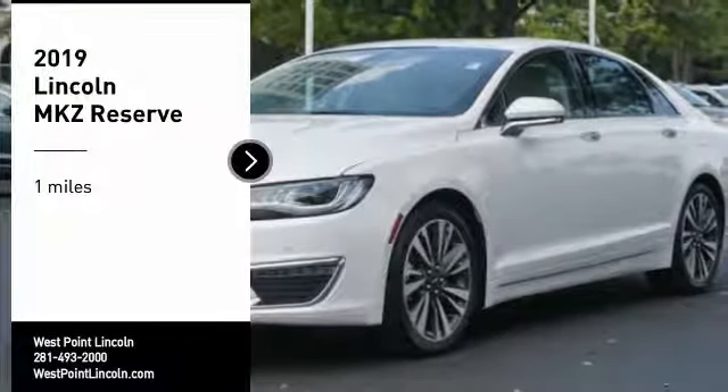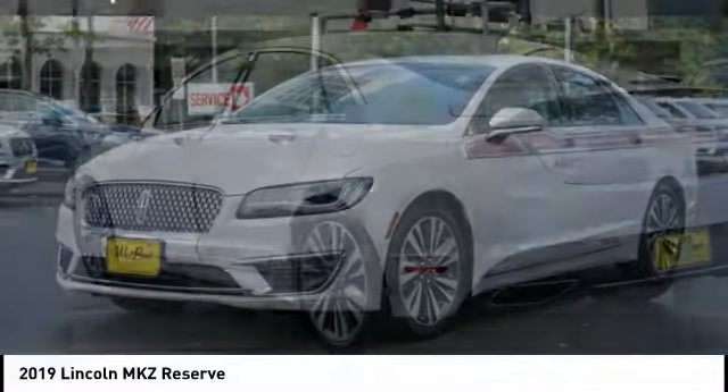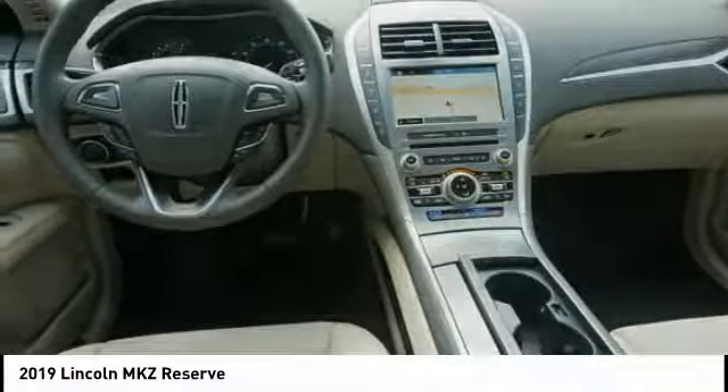We are pleased to show you the 2019 Lincoln MKZ with sharp angles, sleek lines, and a sculpted body. The Lincoln MKZ has an impressive stance and a dynamic design.